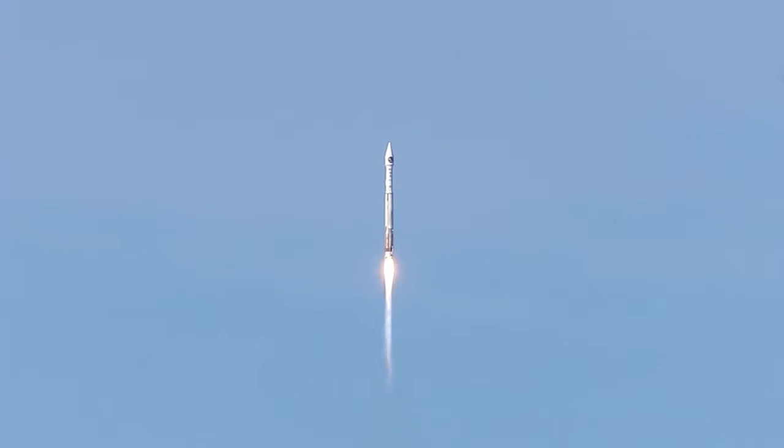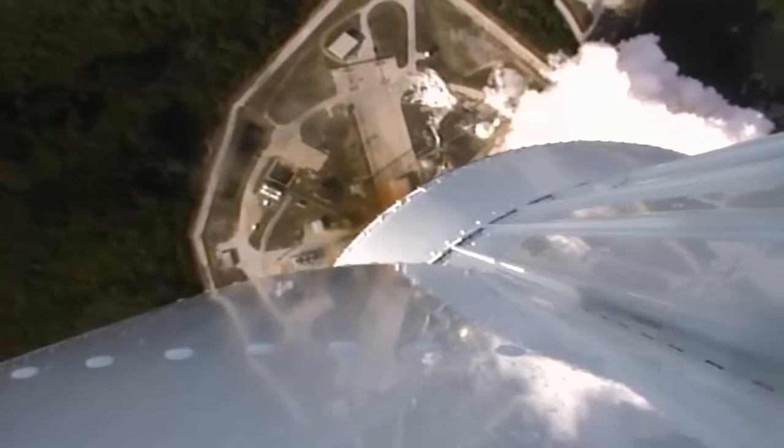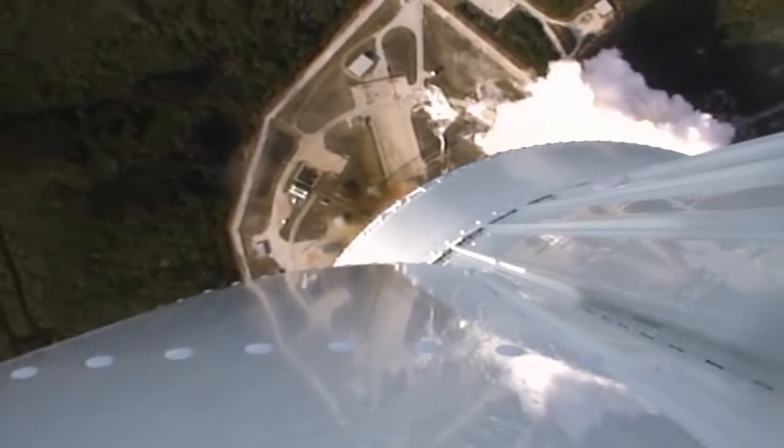The Atlas V reaches Mach 1, the speed of sound, at 81 seconds. At 91 seconds, the vehicle experiences maximum dynamic pressure.